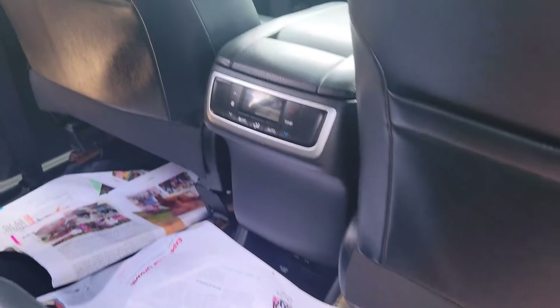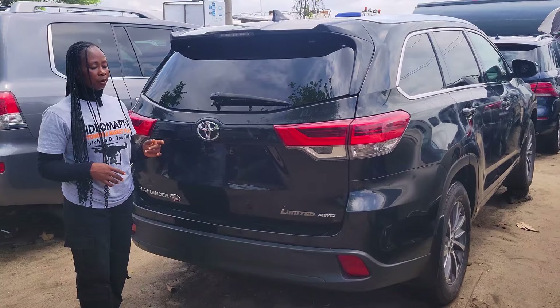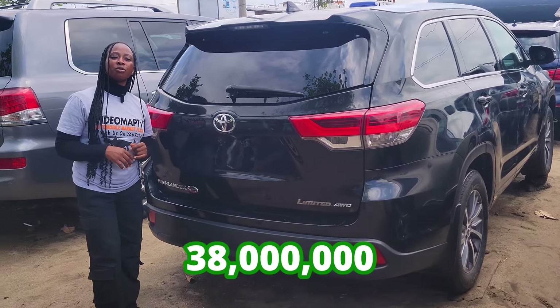Here is the backseat view — it has three headrests, AC controller, AC vent, and a third row seat with three headrests. Limited edition, all-wheel drive, 2018 model with a reverse camera. This car is going for 38 million naira, it is slightly negotiable.